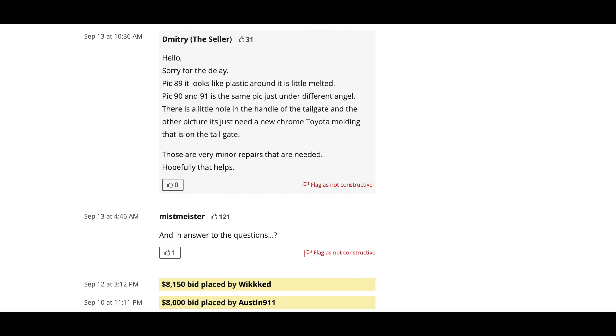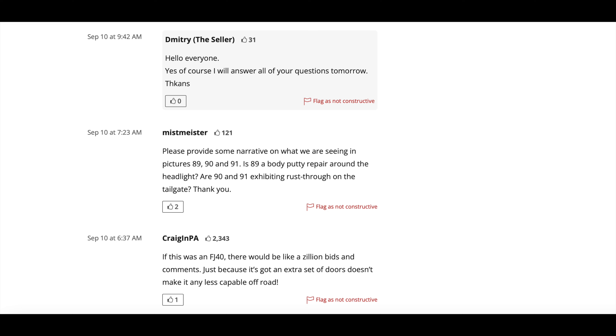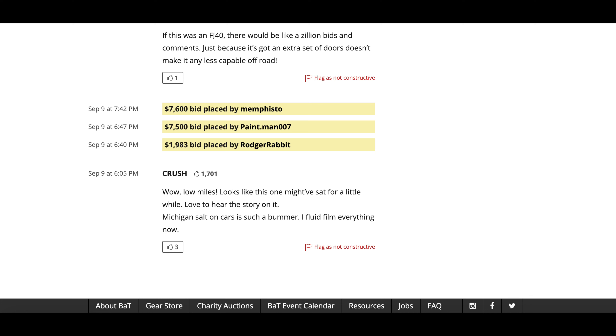We see a commenter asked a question on September 10th. The seller responded the same day, but it was very elusive — essentially saying they'd answer all questions tomorrow, then three full days went by before the commenter asked again. Bring a Trailer prides itself on being an active community of active sellers, and in my opinion this has cost the seller not only commenters but also potential buyers. If I'm buying a $20,000–$30,000 car, you want answers. One commenter said: 'Wow, low miles. Looks like this one might've sat for a little while. Love to hear the story on it. Michigan salt on cars is such a bummer.' I agree. If you don't have an active seller, you're not going to get comments and you're not going to get bids.